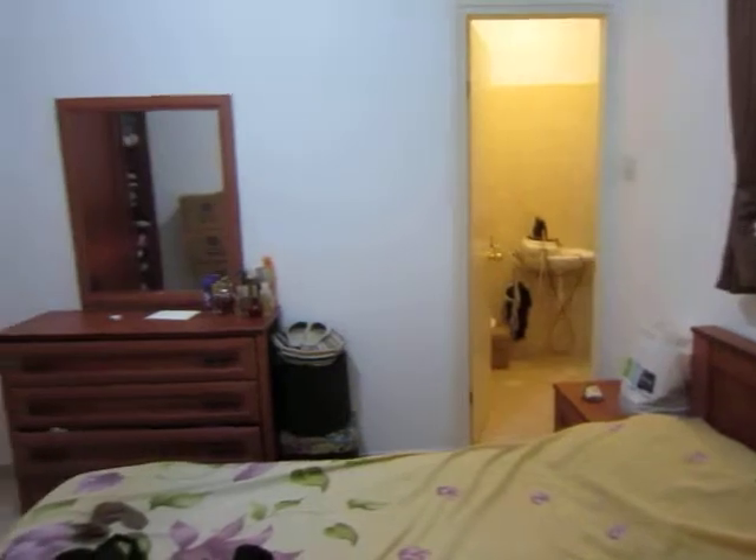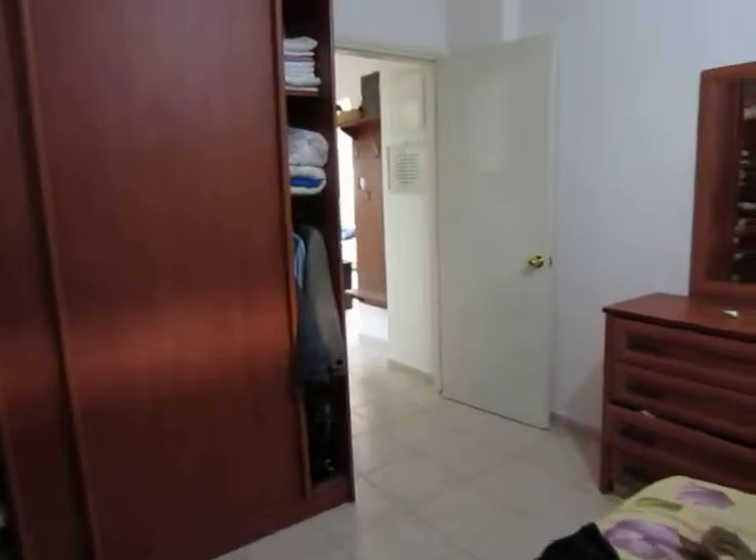To see this home, please call Riemann Realty at 02-999-1000.